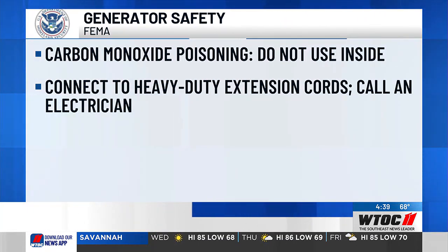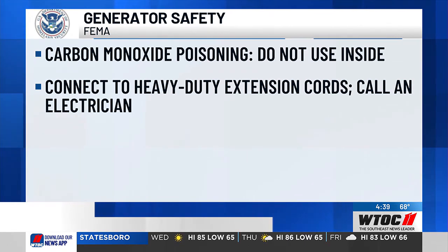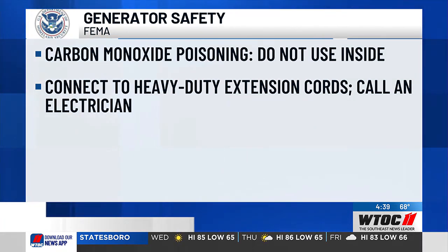Connect your generator to appliances with heavy-duty extension cords. You can always call an electrician to properly install what you need for your generator.